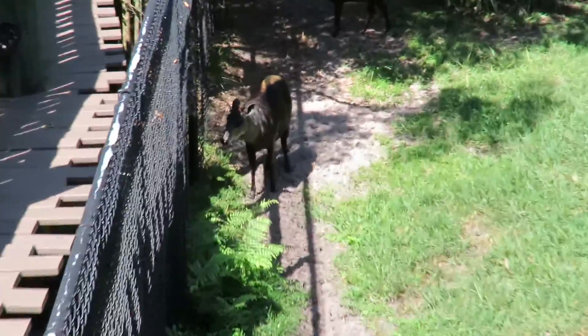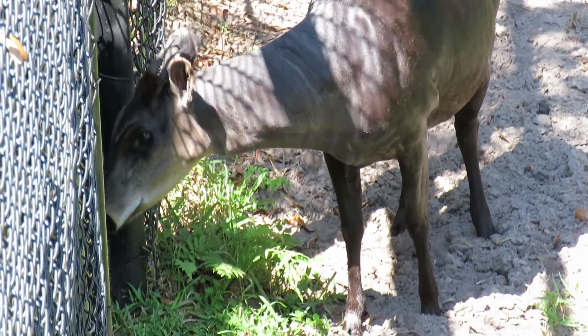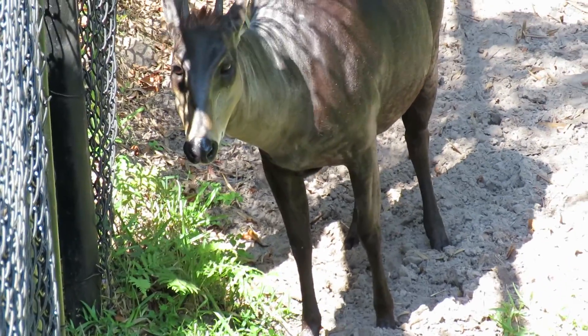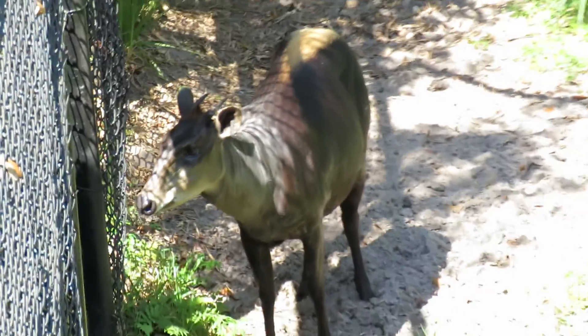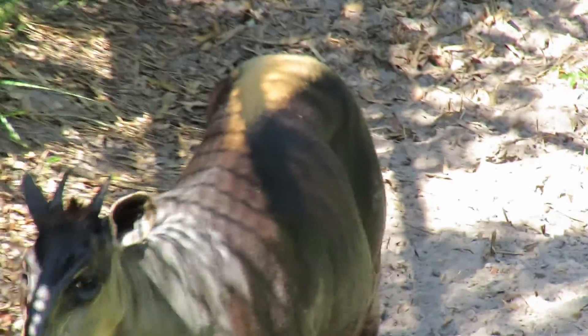Look, that's got to be a baby — more of a juvenile, not necessarily a baby — and this has got to be the mom. I love it. Look how amazing, so you've got this yellow portion of fur. Pretty cool. I don't think I've ever seen this species before.